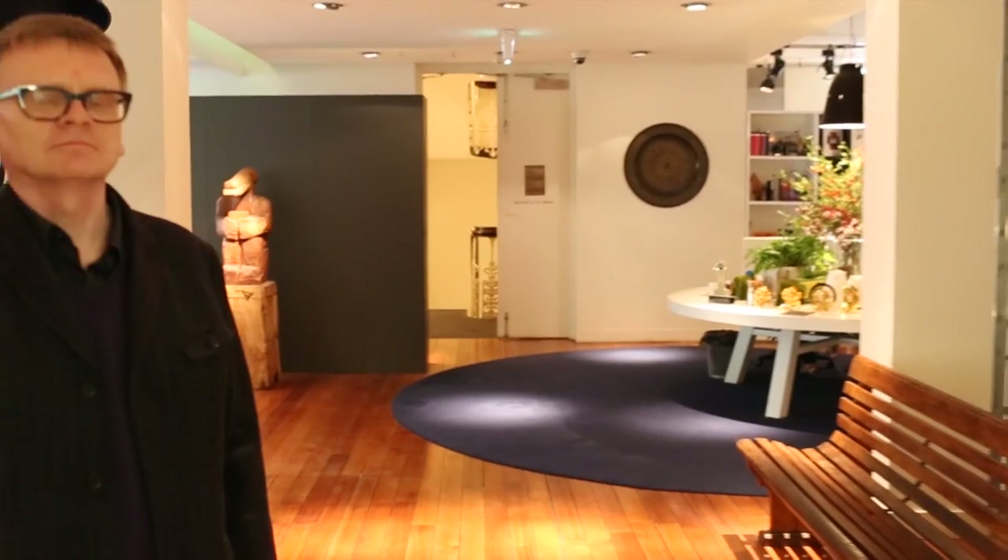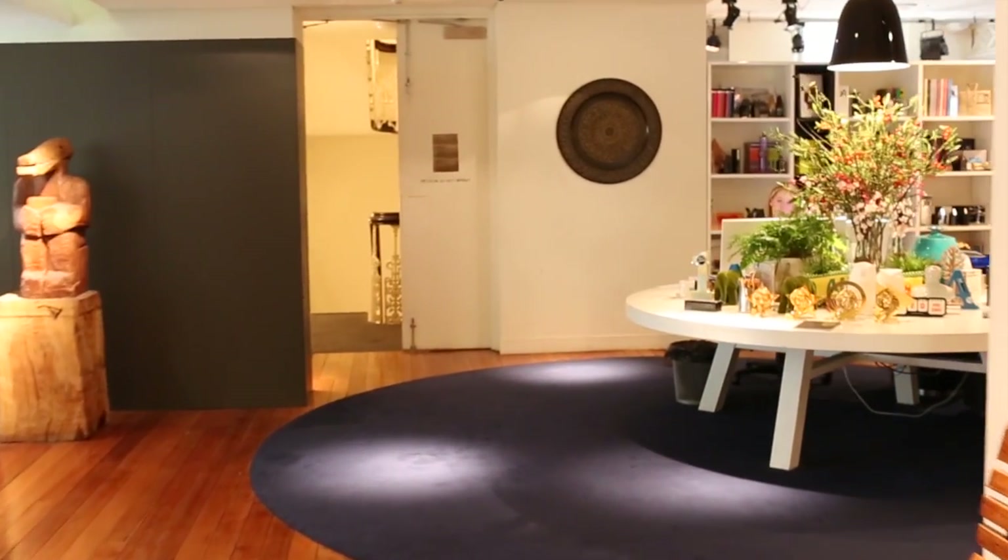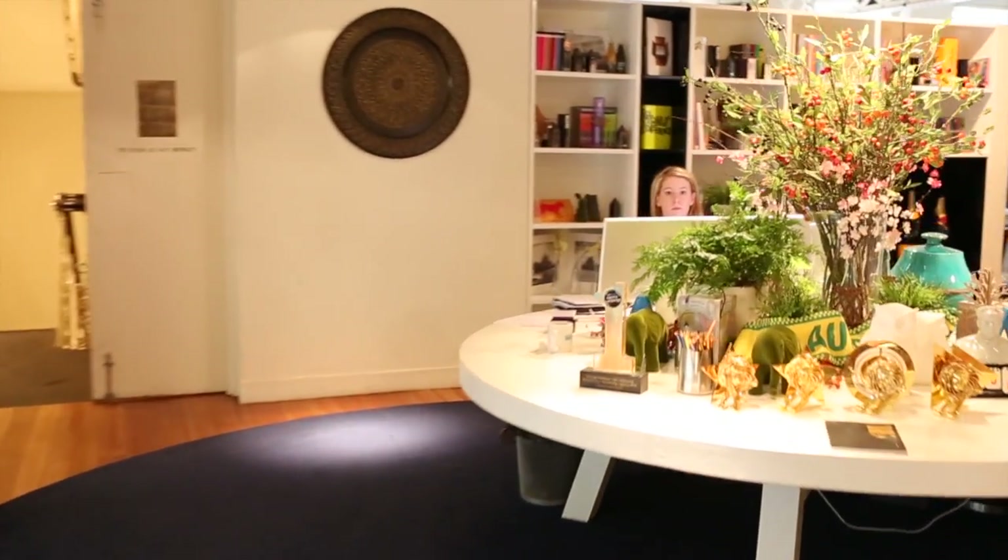We wanted the first impression of the space to be of a working environment — a place where people are doing what they do and it's all visible to you when you walk in. So reception was half concierge, half boutique hotel lobby, half library — all of those things. I like that it's confusing for people in that they're not sure if they're in the reception.